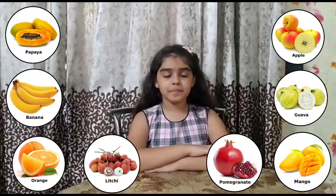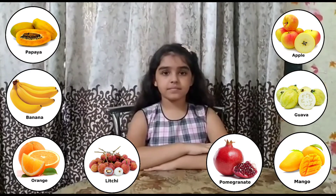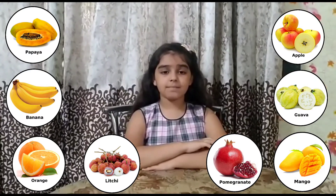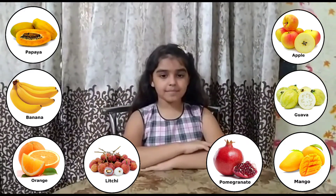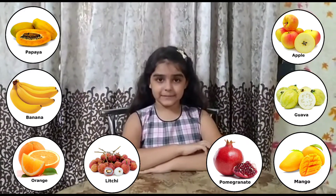Friends, our fifth part of a plant is fruit. Which fruits can we eat? Mango, banana, apple, papaya, plum, kiwi.